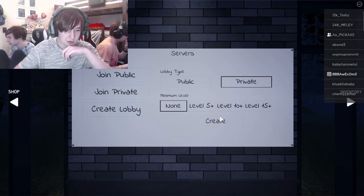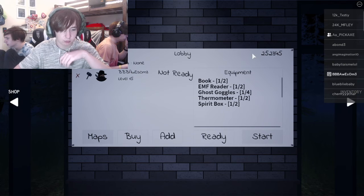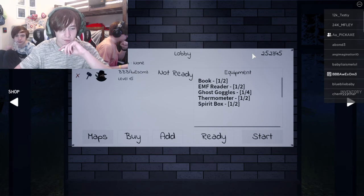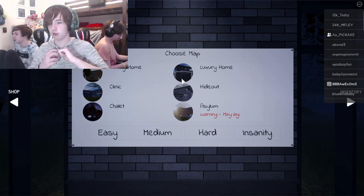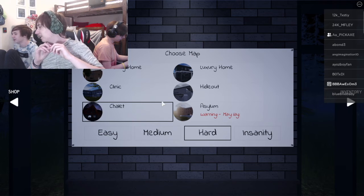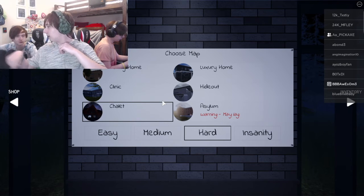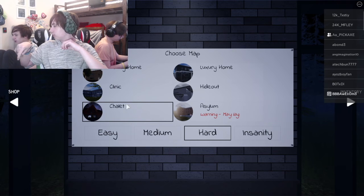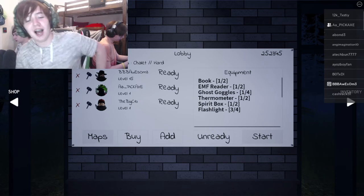You can check keybinds — keybinds menu. This time I'm gonna choose a map. We would never win on that one. Do you see another number? This is a good map.